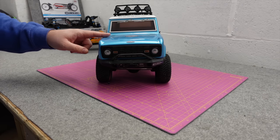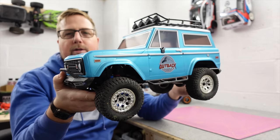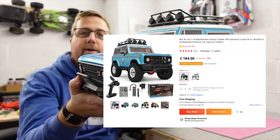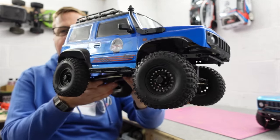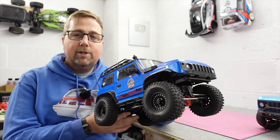If you're not into bashing and you prefer the slower pace of crawling, this is one of the best cheap crawlers you can buy — this is the FTX Outback V3. FTX is mainly available in the UK and some parts of Europe, but the good news is this is available to the rest of the world under the RGT brand. They do this Bronco style, they also do a Jimny. I've made a few little mods to this — I've removed the bumper, put some much better wheels and tires on — this thing's pretty much unstoppable.